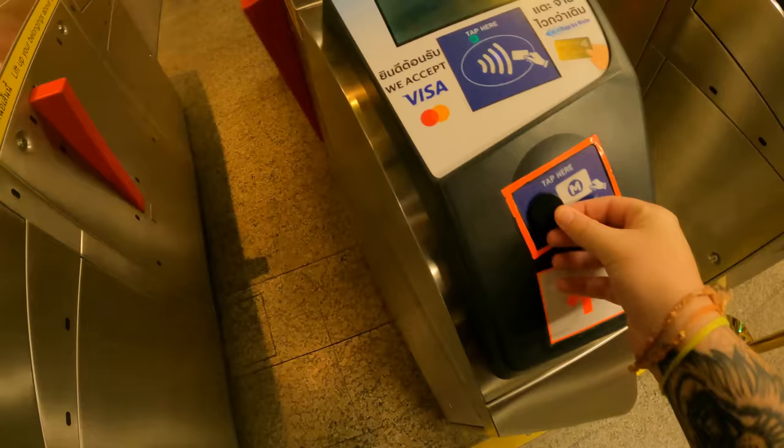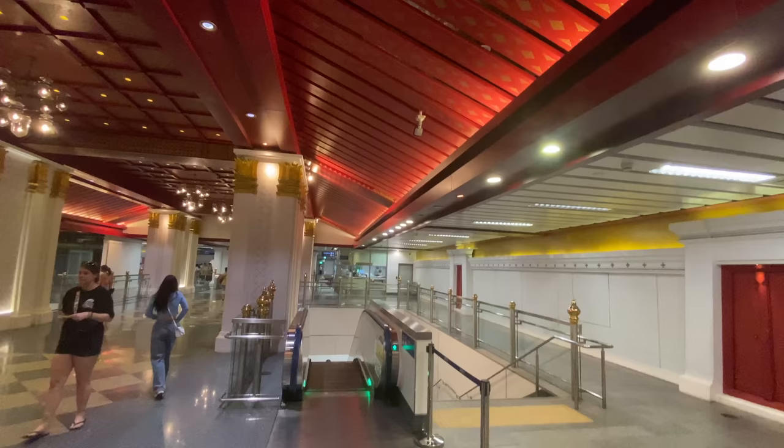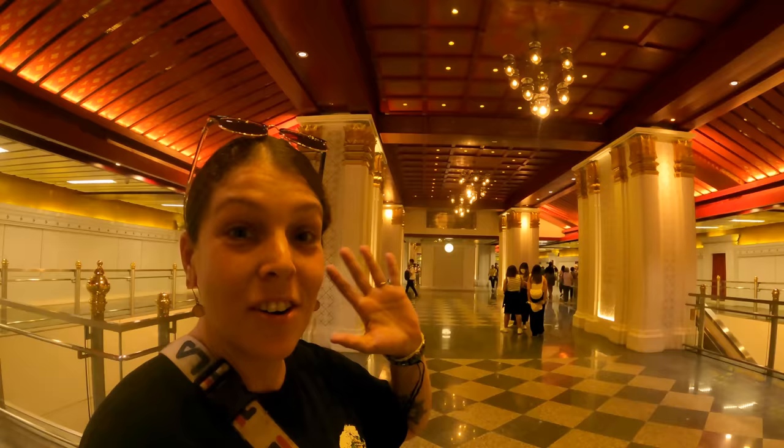Look at how beautiful this station is — it's gorgeous, I think it's one of the nicest stations, along with Wat Mangkon as well, which is where Chinatown is. A lot of the MRT stations are decorated in a certain way, and this one is so nice because it's kind of reminiscent of the Grand Palace — you can see Thai architecture and Thai decorations here in the station.